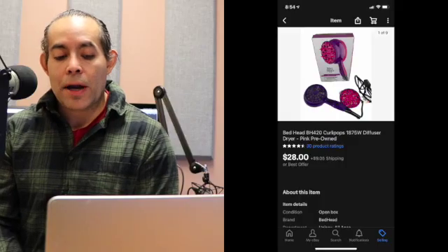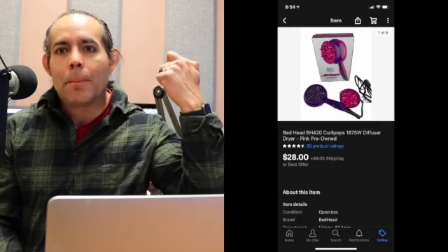Another item that sold that same day is a Bedhead BH420 Curly Pops blow dryer — it's a blow dryer that makes hair curly. As you can see, I have no use for that. I've got my Corona hair going on and haven't gotten a haircut since April. This thing sold for $28.00 with the buyer paying shipping — $45.27 total.